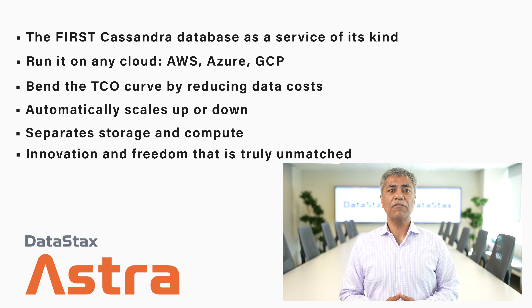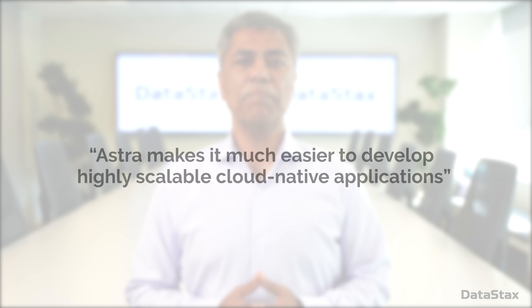Astra Serverless provides a level of innovation and freedom that is truly unmatched. Our partners at Liquid Analytics recently migrated from self-managed Cassandra to Astra and are already seeing major performance gains. In their words, Astra makes it much easier to develop highly scalable cloud-native applications.